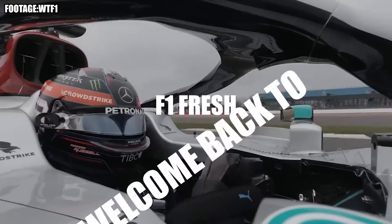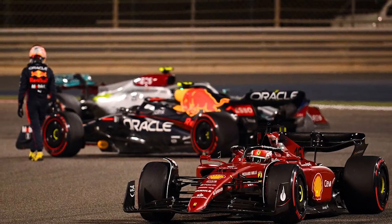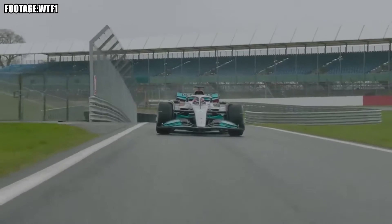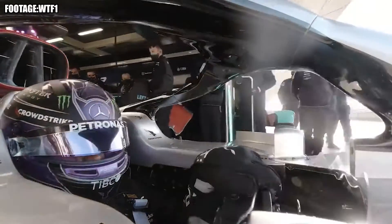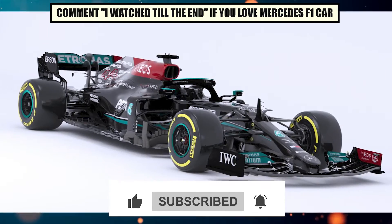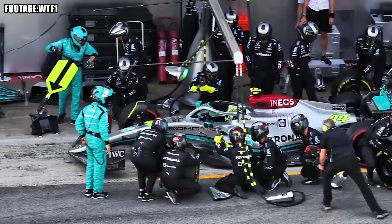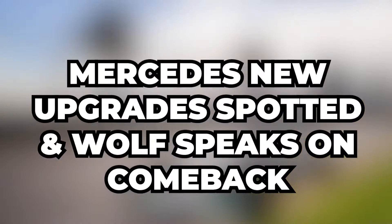What's going on, guys, and welcome back to F1 Fresh. After falling behind front-runners Ferrari and Red Bull at the start of the new 2022 season, Mercedes has released some much-needed upgrades for their previously troublesome W13. The seven-time world champions aim to unlock the potential of their F1 car and get their season back on track. Here's everything you need to know about Mercedes' new upgrades spotted, and Wolff speaks on comeback.